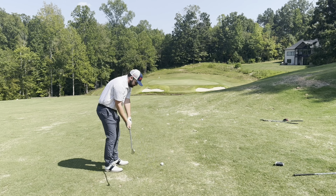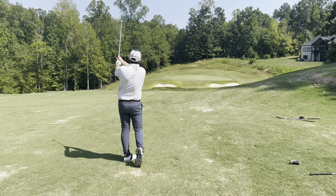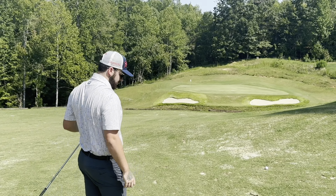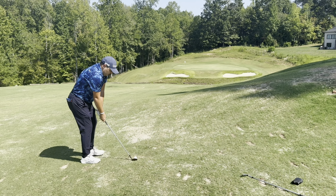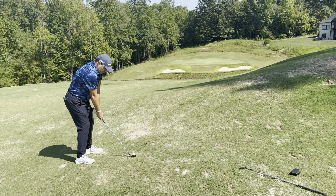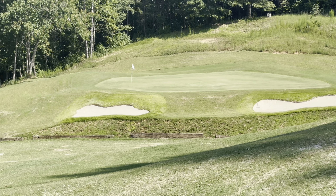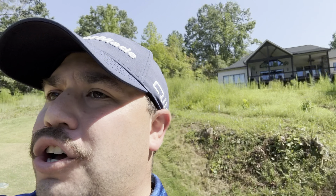Jeremy's got 120 yards and he's going to hit a knockdown pitching wedge. It's going a little left — very long, a little long. I've got 115, going to knock down a 50. That was a really good shot into this green. Jeremy is a little long and left, so we'll see what he can do when he gets up there.